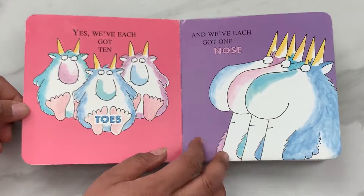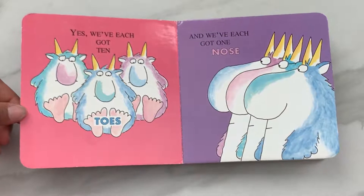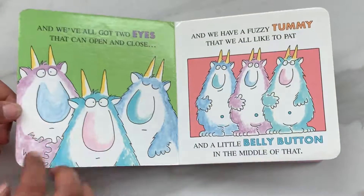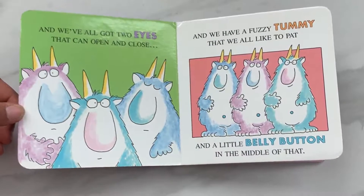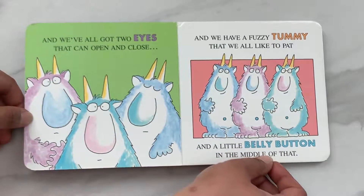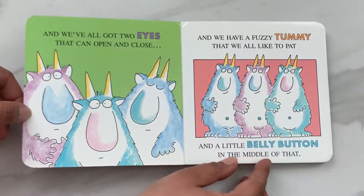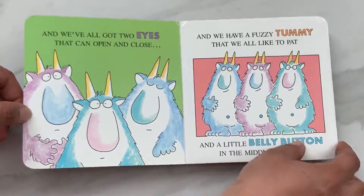And we have all got two feet so we can go for a walk. Yes, we have each got ten toes. And we have each got one nose. And we have all got two eyes that can open and close. And we have a fuzzy tummy that we all like to pat. And a little belly button in the middle of that.